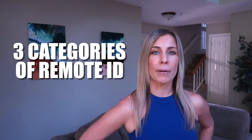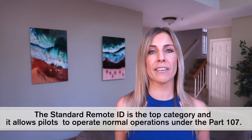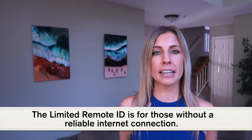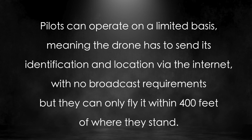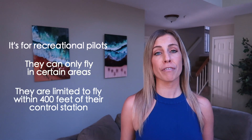There are three categories of remote ID. The standard remote ID is the top category and allows pilots to operate normal operations under Part 107. A drone needs to be able to broadcast its identification and location and simultaneously send that information to a UAS service supplier, who then sends it to a stakeholder. The limited remote ID is for those without a reliable internet connection — pilots can operate on a limited basis, only flying within 400 feet of where they stand, always maintaining visual line of sight. The third is FREA, or FAA Recognized Identification Area, for recreational pilots, who can only fly in certain areas within 400 feet of their control station.